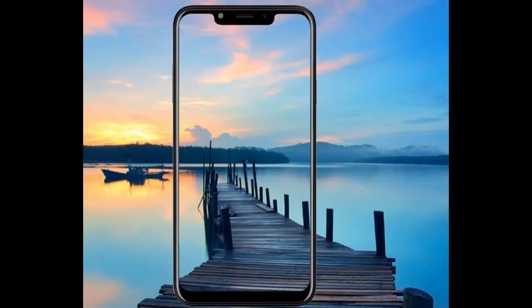Hello everyone. In this video we are going to discuss new phones going to be launched by Micromax. Micromax recently began teasing the launch of a new smartphone that will feature a dual camera setup and a notch.